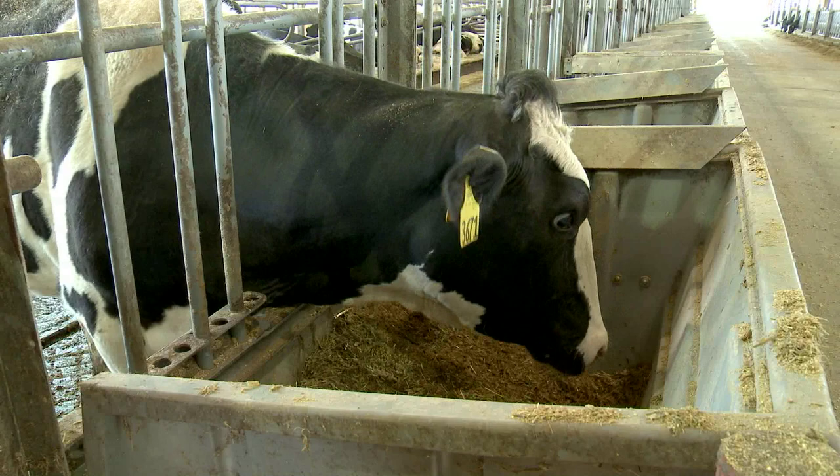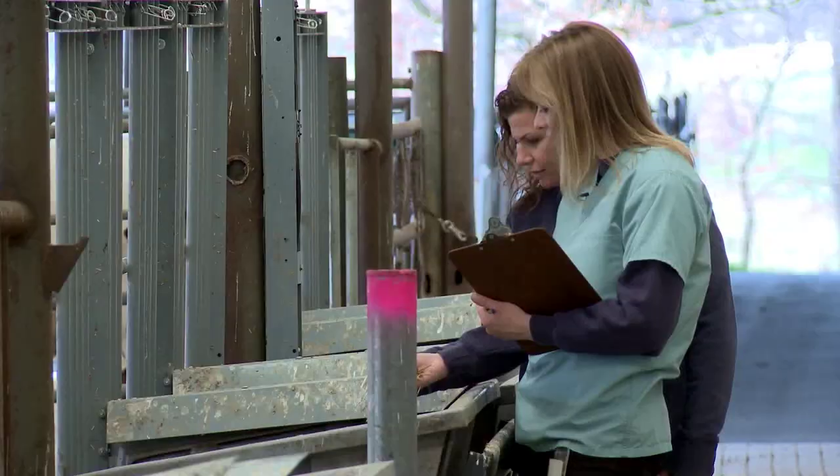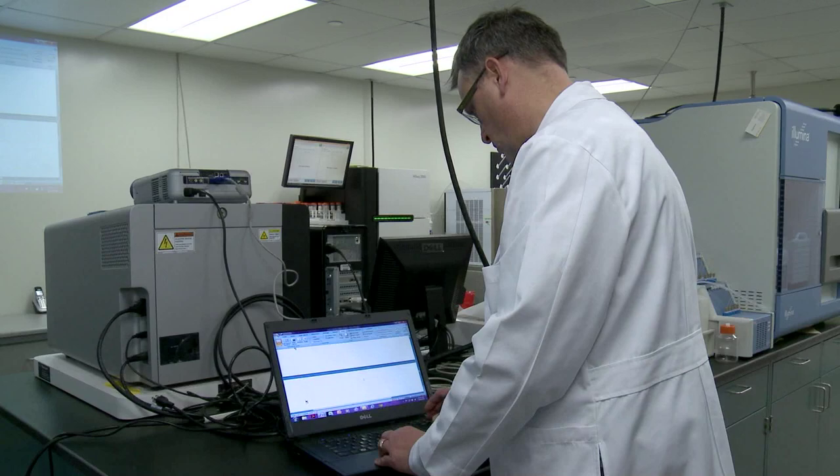Increasing milk production while reducing feed costs is a challenge being addressed by researchers at USDA's Agricultural Research Service in Beltsville, Maryland. And understanding the genome, or the genetic material of dairy cows, could help do that.